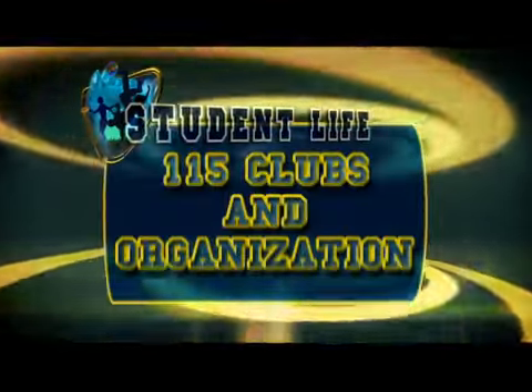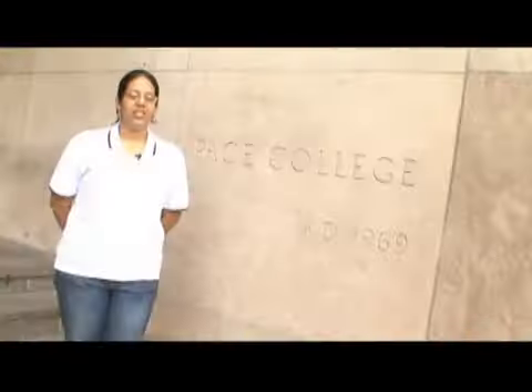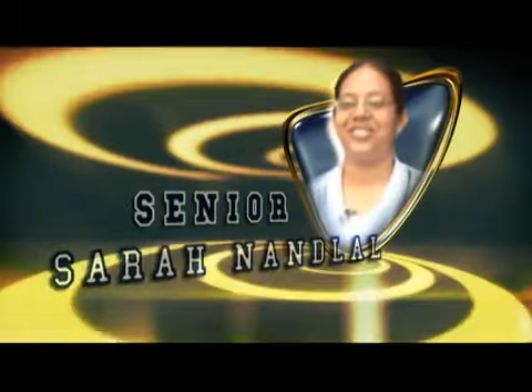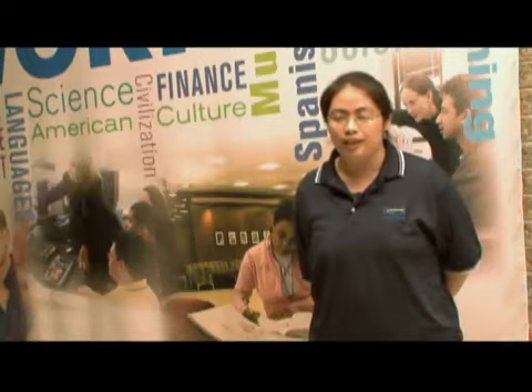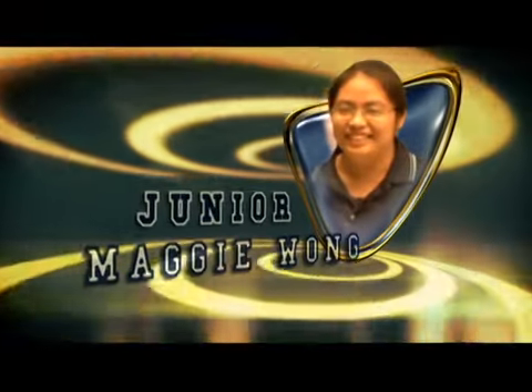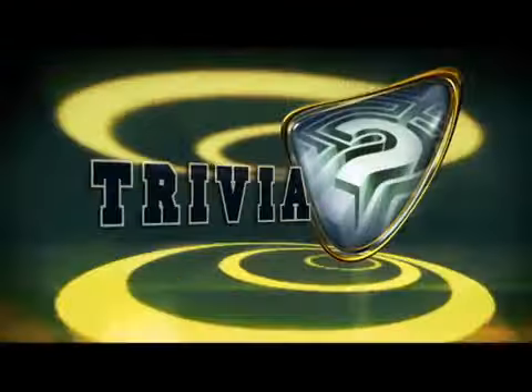There are more than 115 clubs and organizations, including fraternities and sororities, available across the New York City and Westchester campuses combined. It's easy for freshmen to get involved — club activities are posted all over, flyers are handed out everywhere. I'm a member of Beta Alpha, and they have a lot of meetings where I can meet various professionals and hear their first-hand experience in the outside world.